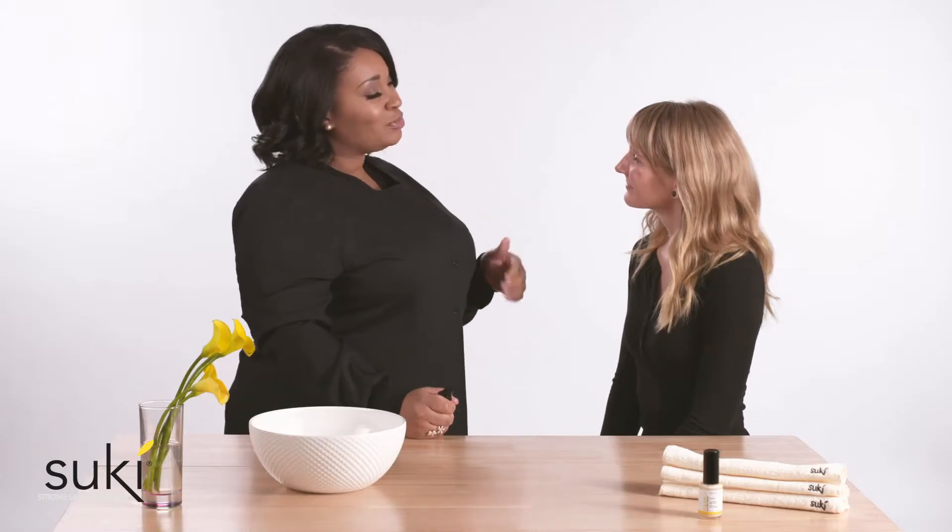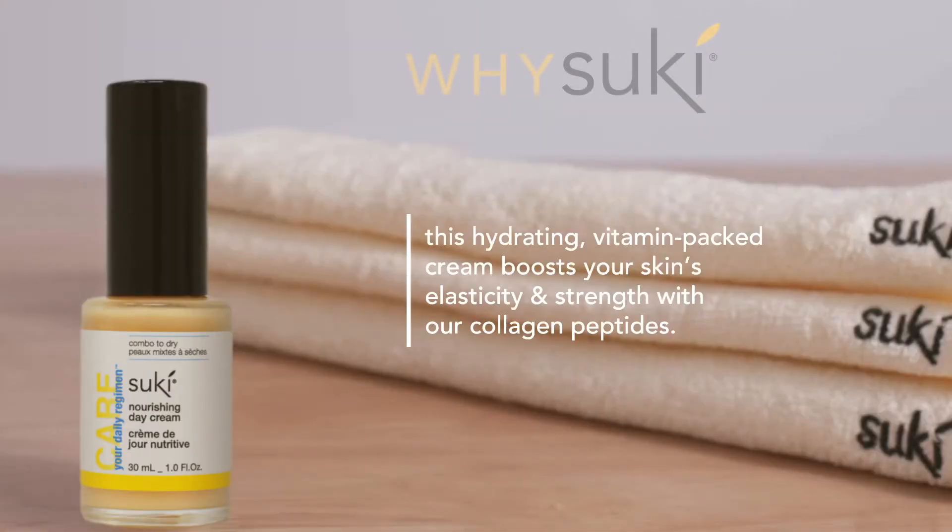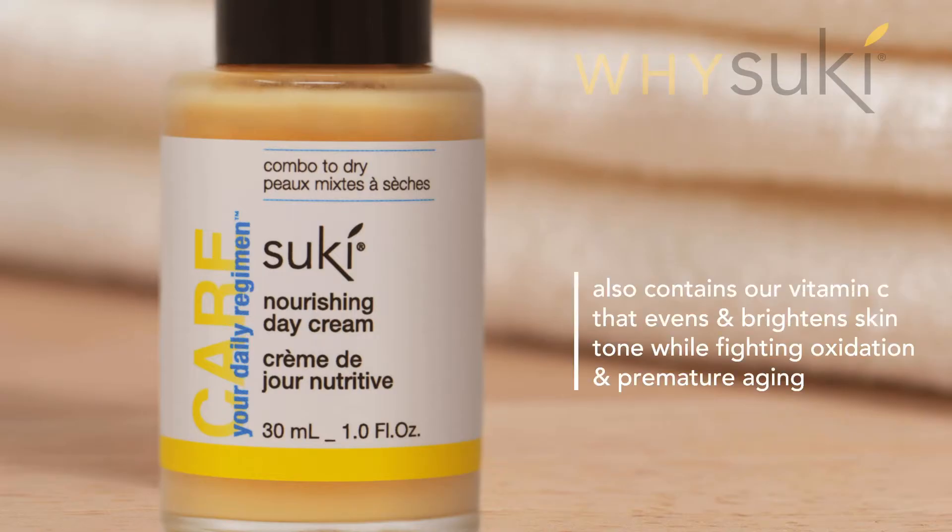Our moisturizer is awesome because it is vitamin packed and it helps boost your skin's elasticity. It strengthens your skin tone. It contains our collagen peptides and vitamin C. Vitamin C is going to strengthen your skin, brighten your skin, and support your skin throughout the day.